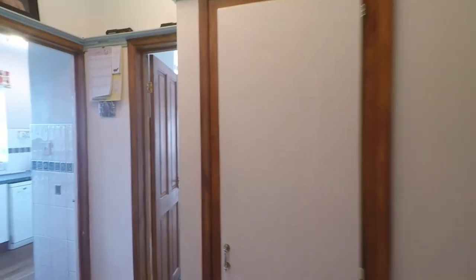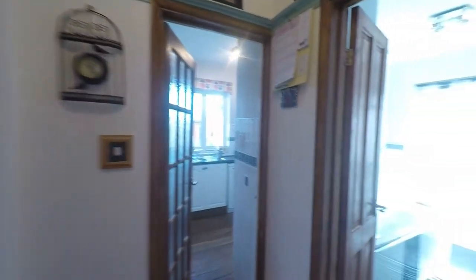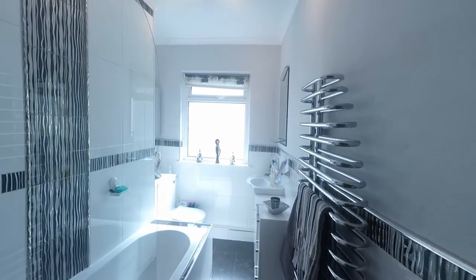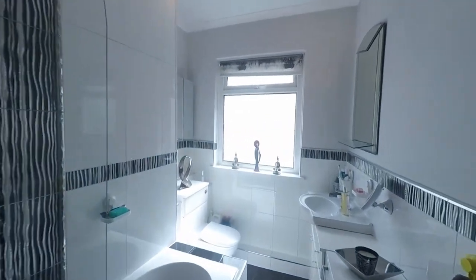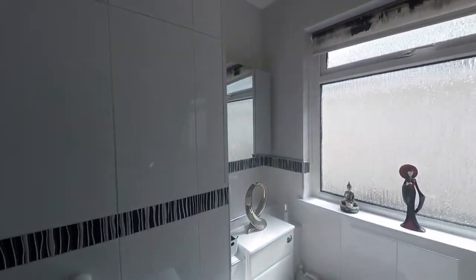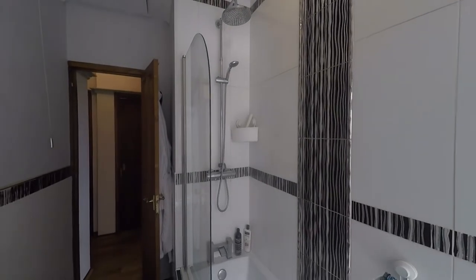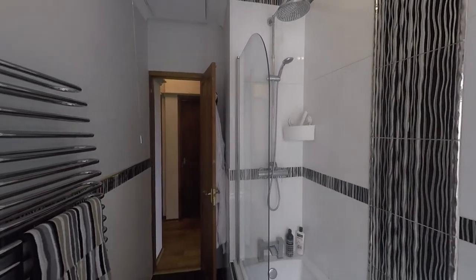Continuing past some storage here, as we make our way to the rear of the property we now take ourselves into the beautiful bathroom. As we can see we have a nice modern suite with the WC and wash hand basin with some built-in storage. The bath itself is fully tiled surround with an overhead shower and twin shower attachment as well.